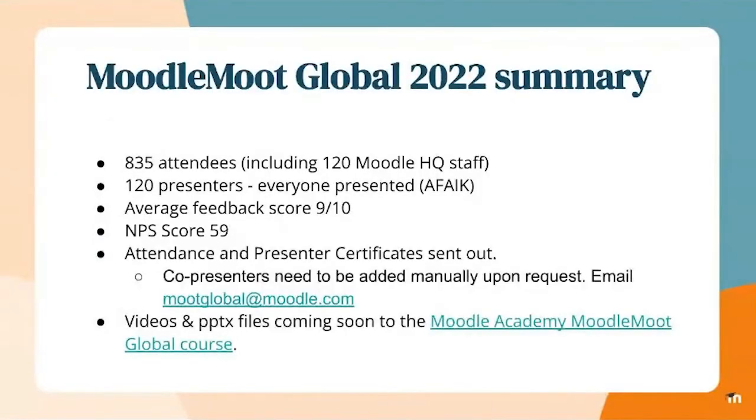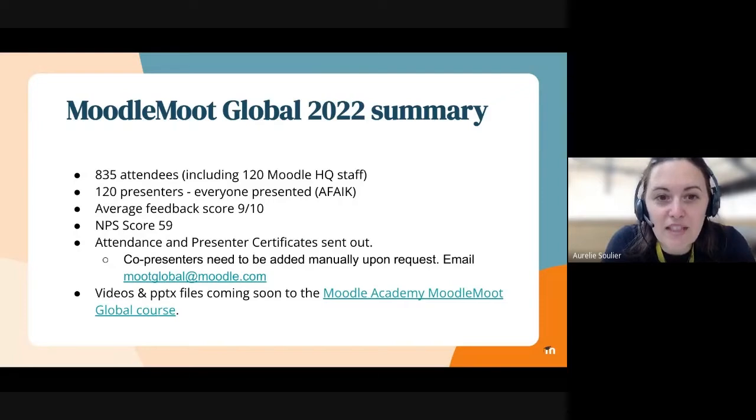I'm going to go through these slides, but I was not involved in the organisation of the Moodle Moots, so Jess has put this data together. We had 835 attendees, including 120 of us HQ staff, 120 presenters and everybody presented, which is amazing, and a feedback score of 9 out of 10.